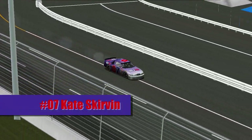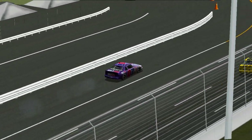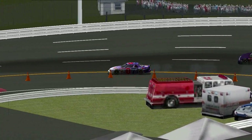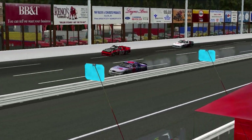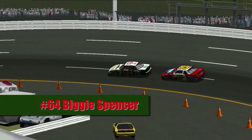We have some trouble — Kate Skirvin, car number 07, seems to have some mechanical issue. We're not exactly sure what. Skirvin was running in fourth place, and unfortunately she is going to have to pull that car back to pit road. What a shame. Maybe next week.